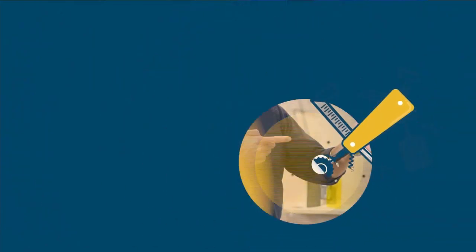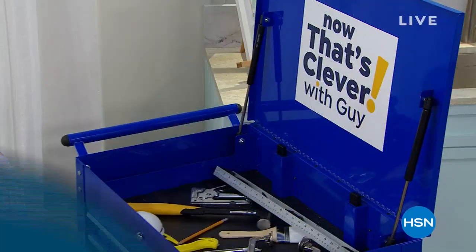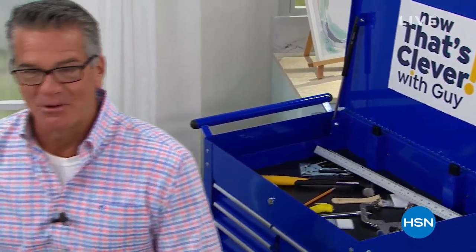Welcome to Now That's Clevver, everybody. My name is Guy. I'm going to be with you for the next couple of hours. This show is so much fun because sometimes things are in the show, sometimes they bring me things in the show.